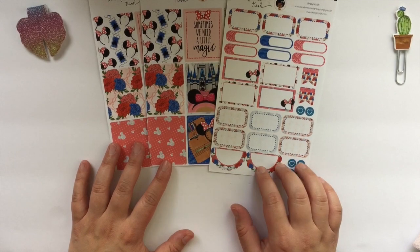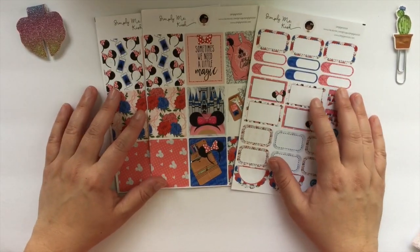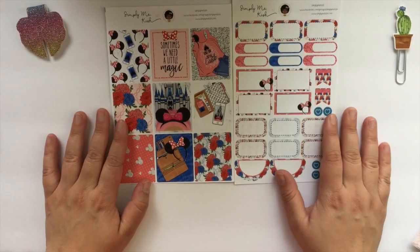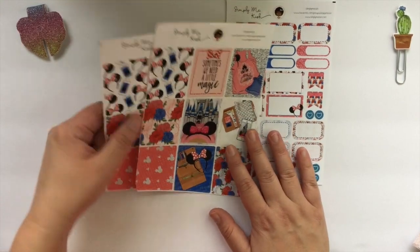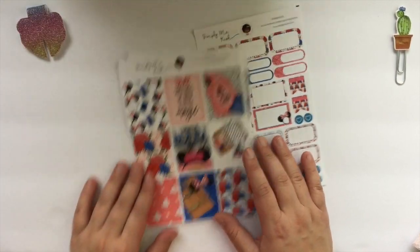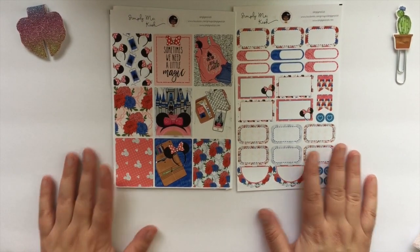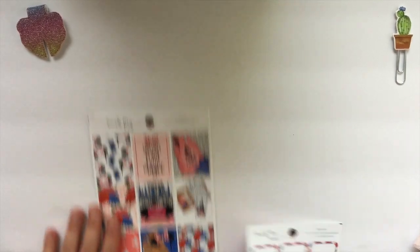This is the little magic kit — obviously it's Disney themed. I did order the full kit, so her kits are mini. This is what the full kit includes, and then I added another full box sticker. The color saturation is awesome — this is on her premium matte. So that was the little magic kit.